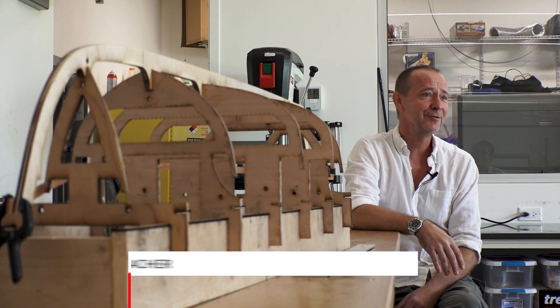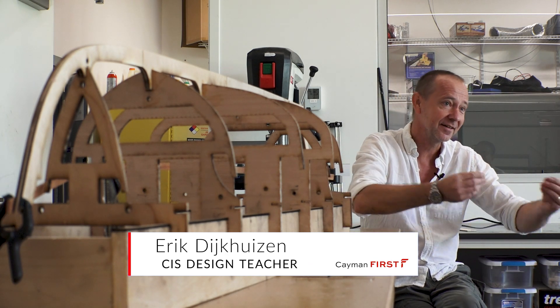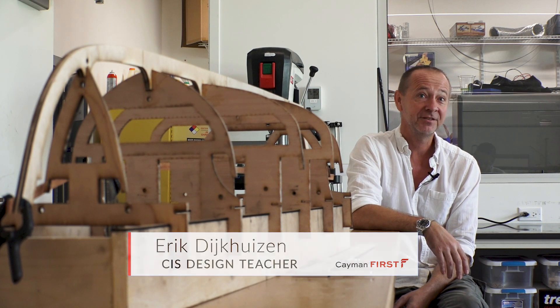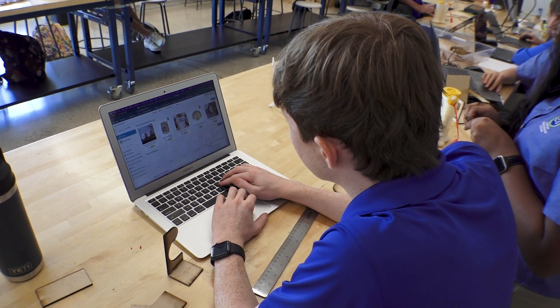Kids nowadays play a lot of computer games. There's no more model making. Dexterity skills are super important for kids. He says seeing students show up for class early, work independently, and develop their skills makes it all worthwhile.